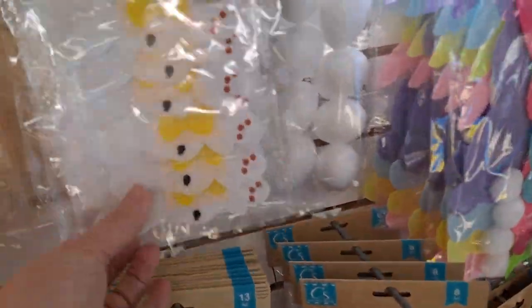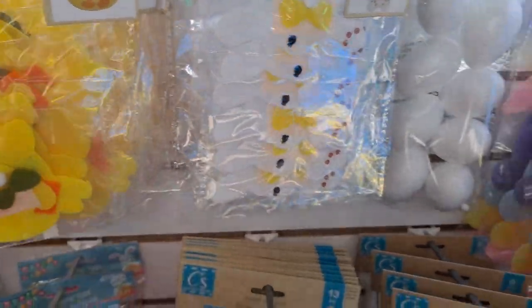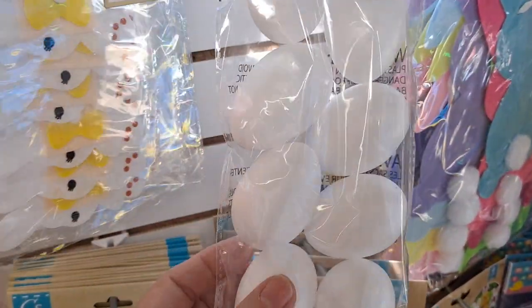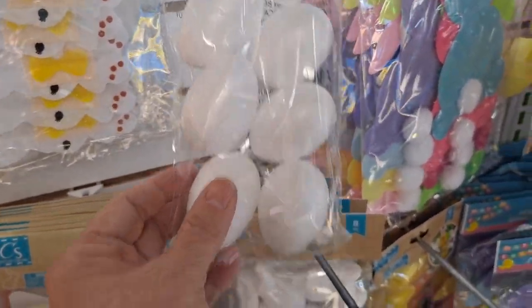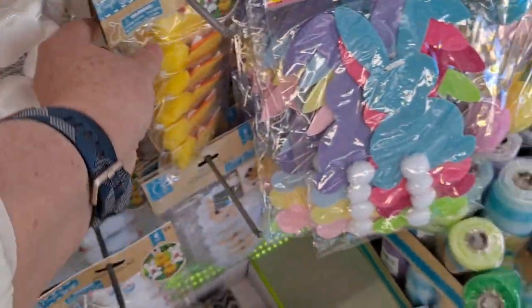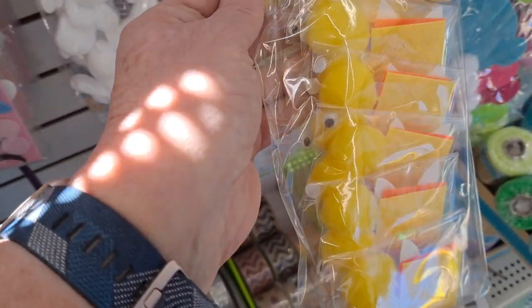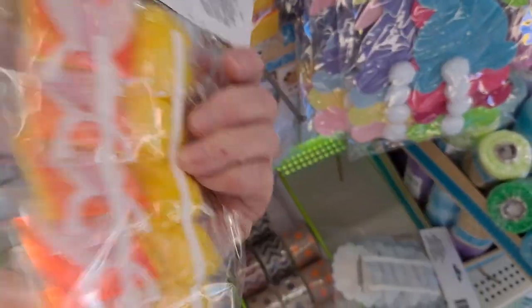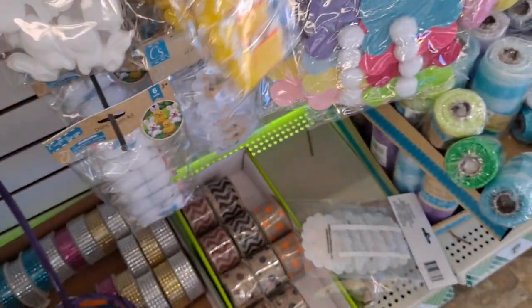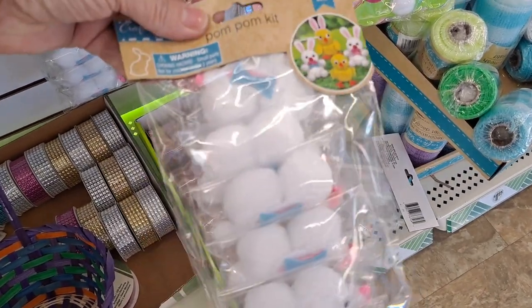There's some more of these — I did make these last year, they are darling. Makes six. These craft eggs — I take a pot of napkins on top of them, lots of fun. And look at that, this is the pom-pom kit — oh, it makes bunnies and chicks. Look at that. Those are cute.